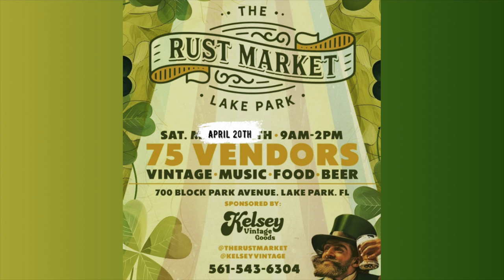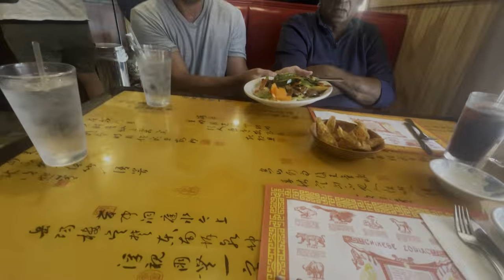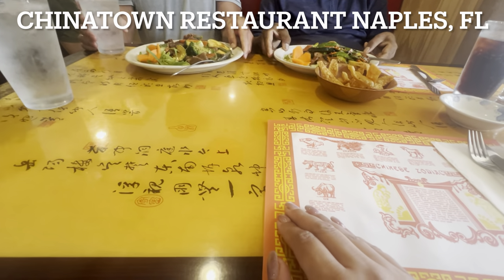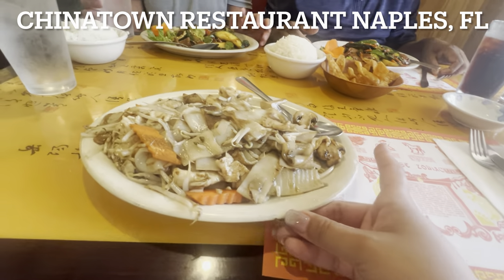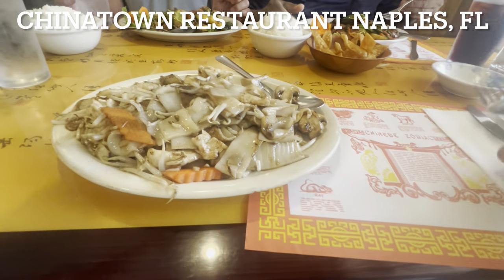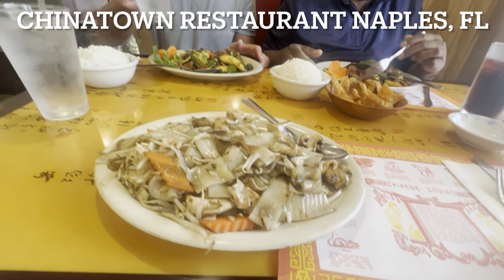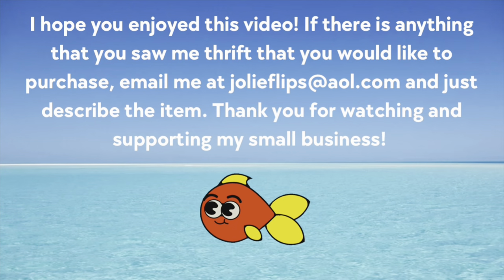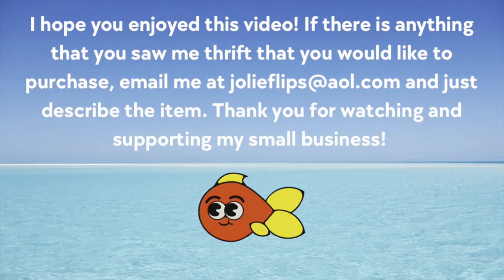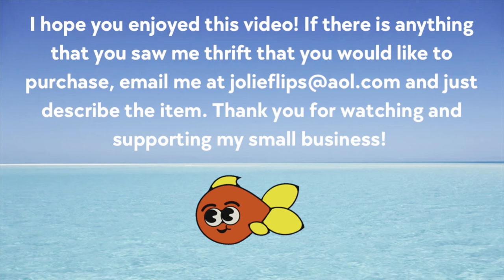Wasn't that a successful day, Adam? Yeah, what do you think, Dad? Fine, it's good. He didn't even come inside! But okay, so now we're going to probably find a beach area to kind of walk around in. I'm kind of hungry. We hope you enjoyed this video. If there's anything that you saw as thrift that you'd like to purchase, just email us at jolyflips@awl.com and describe the item. Thank you so much for watching and supporting our small business.